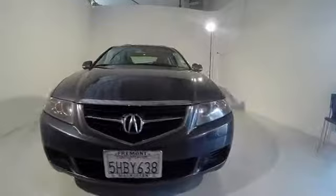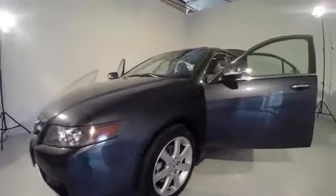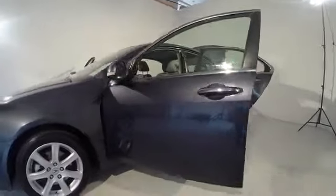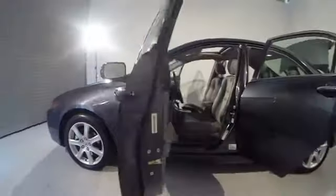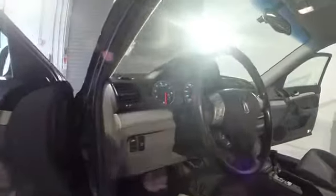Center armrest, eight speakers, security system, electronic stability control, rear window defroster, CD player, heated front seats, power windows, remote keyless entry, power moonroof, overhead console, tachometer.